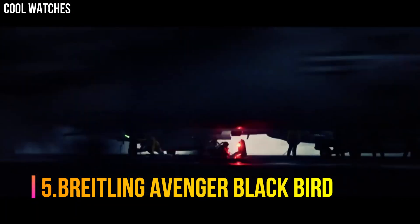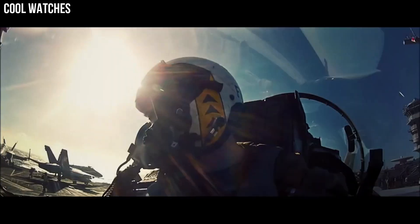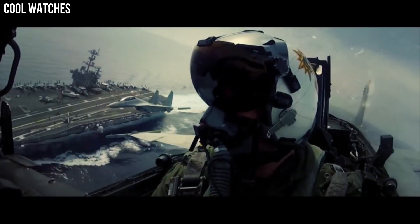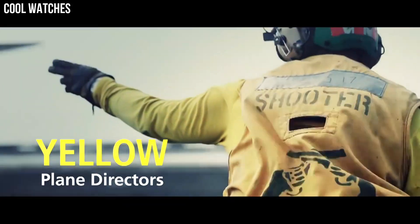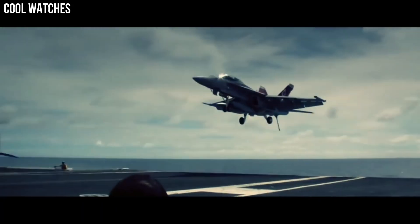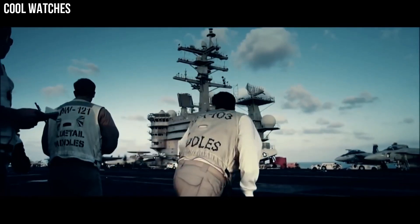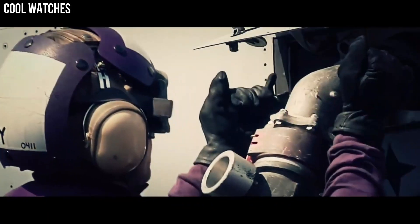Number 5: Breitling Avenger Blackbird. Brushed black titanium unidirectional rotating bezel with 60-minute scale. Dark blue dial with luminescent hands and index hour markers. Date displayed in window at 3 o'clock. Powered by the Breitling Caliber 1.7 self-winding automatic COSC chronometer certified movement, with a 38-hour power reserve. Scratch-resistant sapphire crystal glare-proofed on both sides. Round case, 48 mm in diameter. Water-resistant to 300 meters.